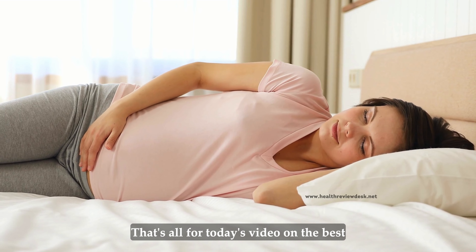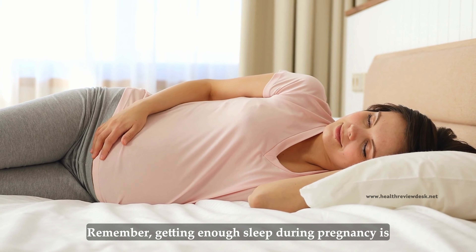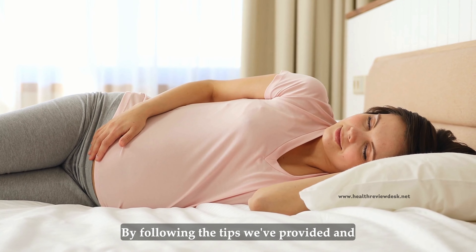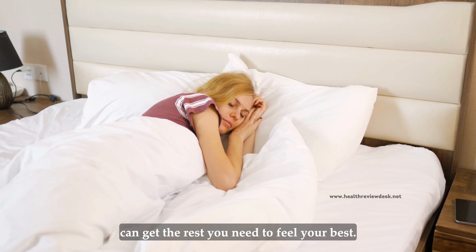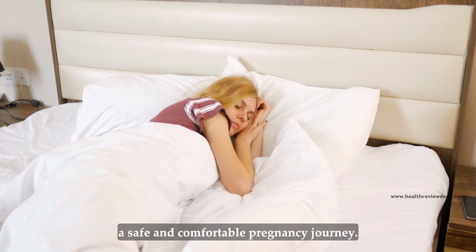That's all for today's video on the best sleeping positions during pregnancy. Remember, getting enough sleep during pregnancy is essential for your health and your baby's health. By following the tips we've provided and finding the correct sleeping position, you can get the rest you need to feel your best. Thank you for watching, and we wish you a safe and comfortable pregnancy journey.